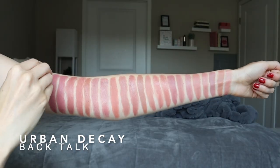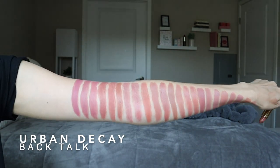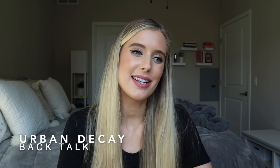Next is from Urban Decay — it's one of their Vice lipsticks in the shade Backtalk, and this is a comfort matte. So this one looks the least natural on me out of all of these lipsticks because it definitely is very violet. On people that do have really cool undertones to their skin, this is not going to look nearly as violet — it's going to be something a little bit more wearable and more every day. I wanted to include it for that reason, but also because I still love this color. It's a little bit something different without being a straight up purple lipstick.